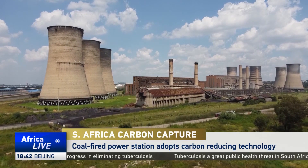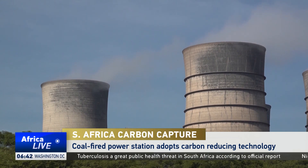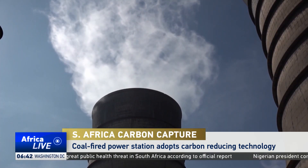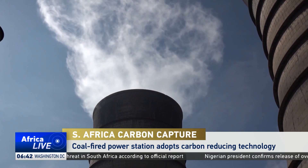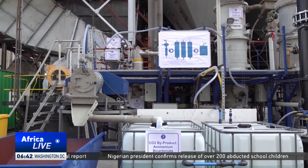Johannesburg's Kevin Power Station is the first of South Africa's fleet to try out a new carbon capture technology. The 1.6 million coal carbon dioxide project was jointly developed with German partners to reduce emissions in carbon-intensive industries.